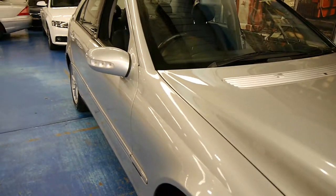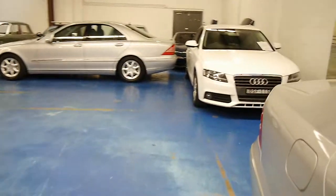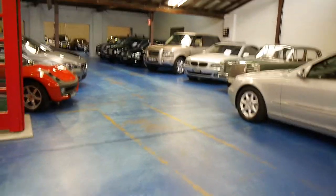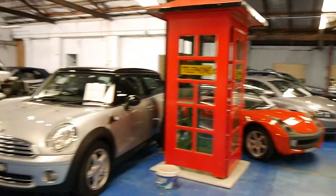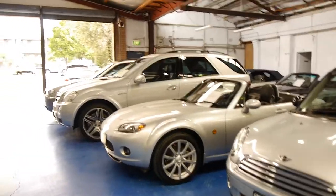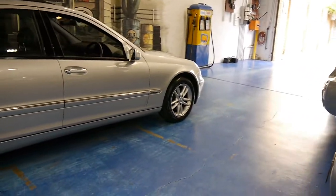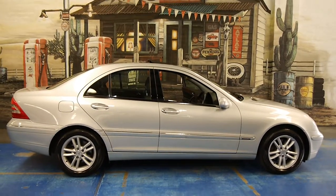Ladies and gentlemen, our company is called the Old Timer Centre. We're located in Marrickville, as I said earlier in the video. We specialise in Mercs, BMWs, Audis, and Alfas. We have a mechanic and a detailer, and we're very thorough about our purchases. There's not a car in here that hasn't been looked over thoroughly and had a proper check-over. We're very proud to say that this little C320 is one of the best ones that we have seen.